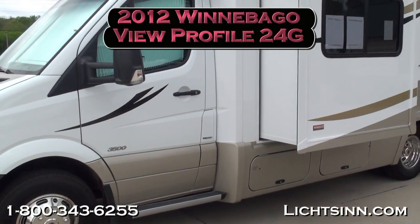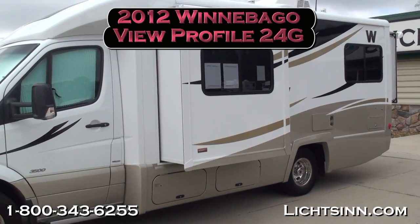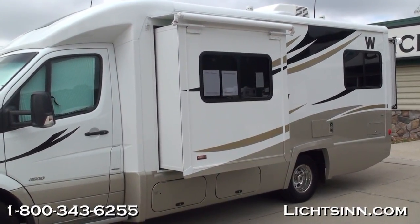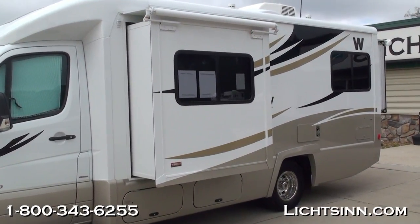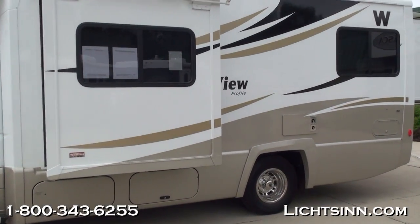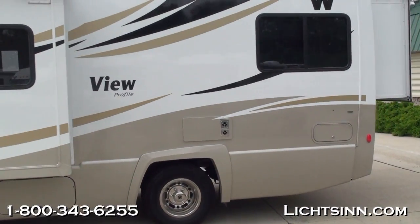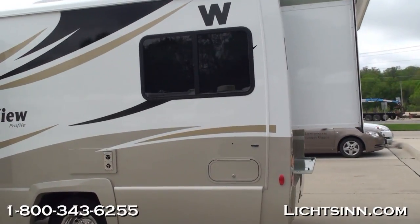This is a great double slide floor plan with a queen bed walk-around in the rear. It's powered by the tried and true Mercedes-Benz 3-liter 6-cylinder turbo diesel platform boasting 188 horsepower, but most importantly 325 pounds-feet of torque — a 30% increase with the all-new Bluetech diesel over 2010 models and prior. So the 2011s and 2012s have the all-new Bluetech diesel.